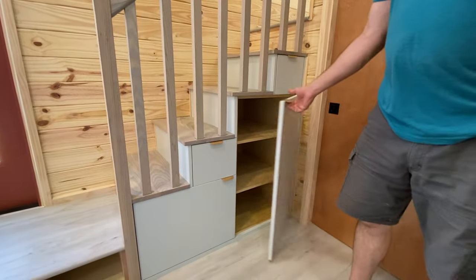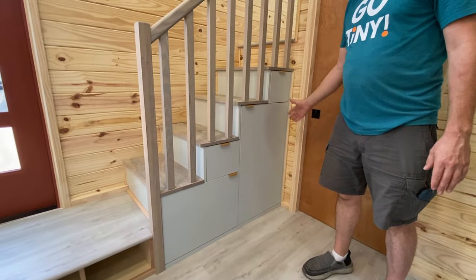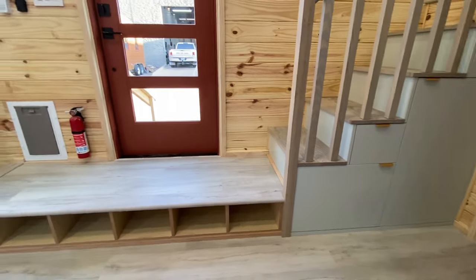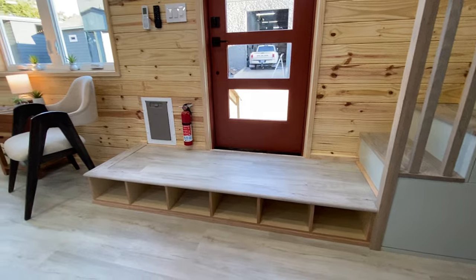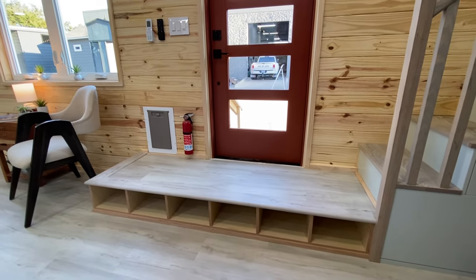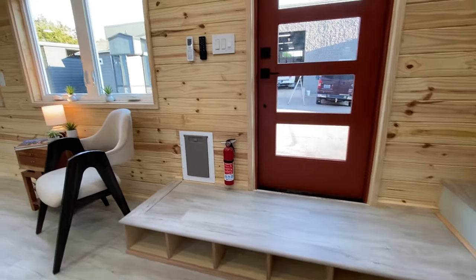You can also upgrade this side to have pull-out pantries — we've done one, two, three, four pull-out pantries on this side instead of the standard shelves-and-cabinets configuration, or you can do more drawers, whatever you need. And then we have our shoe cubbies, and there's also a doggy door.